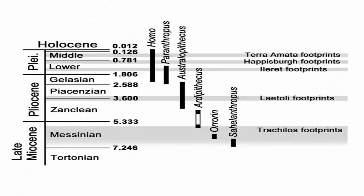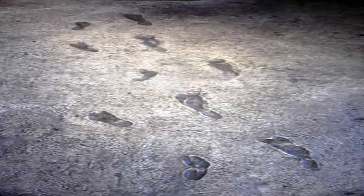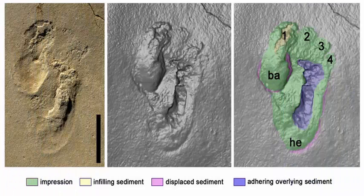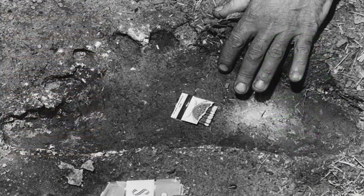In fact, some would say that one of the defining characteristics of being part of the human clade is the shape of our foot. So imagine our surprise when we discovered traces of fossils with remarkable features — human-like footprints in Crete, which are 5.7 million years old.